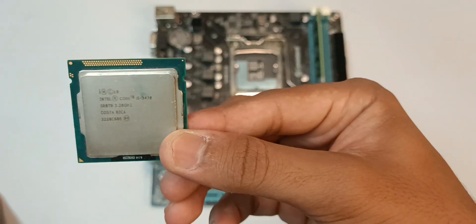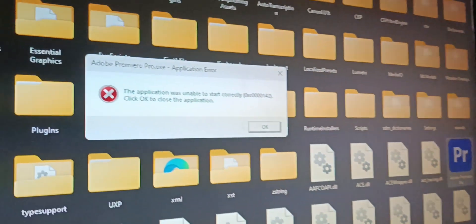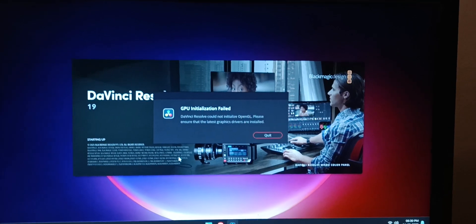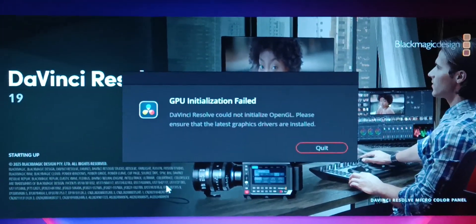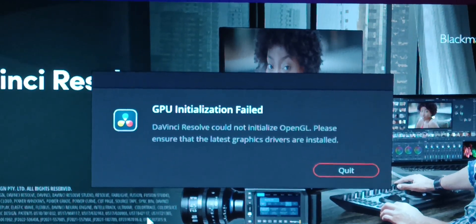We also tried Premiere Pro on this processor — it did not run at all and gave an error message, so it's not compatible. I then tried DaVinci Resolve without much expectation, and the same thing happened — it did not run. The message said 'outdated graphics driver,' but the computer was running the latest graphics driver, so the processor is likely just not compatible with DaVinci Resolve.